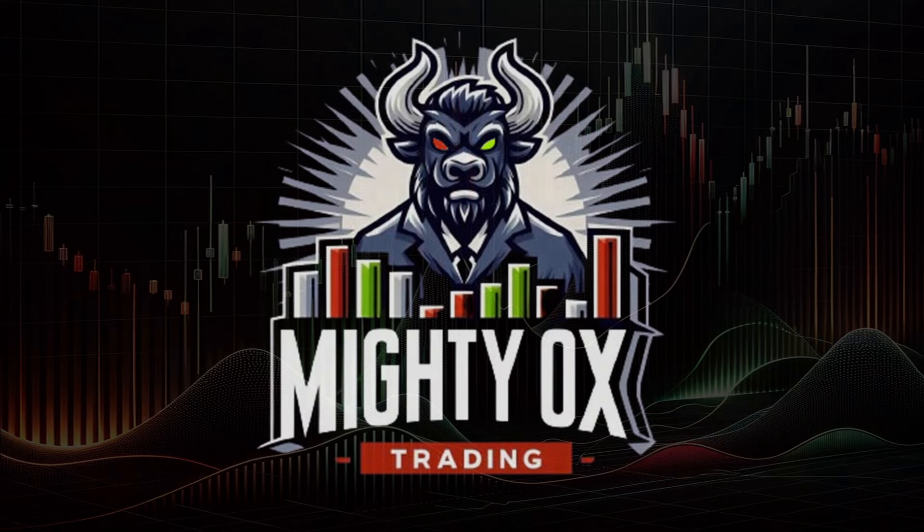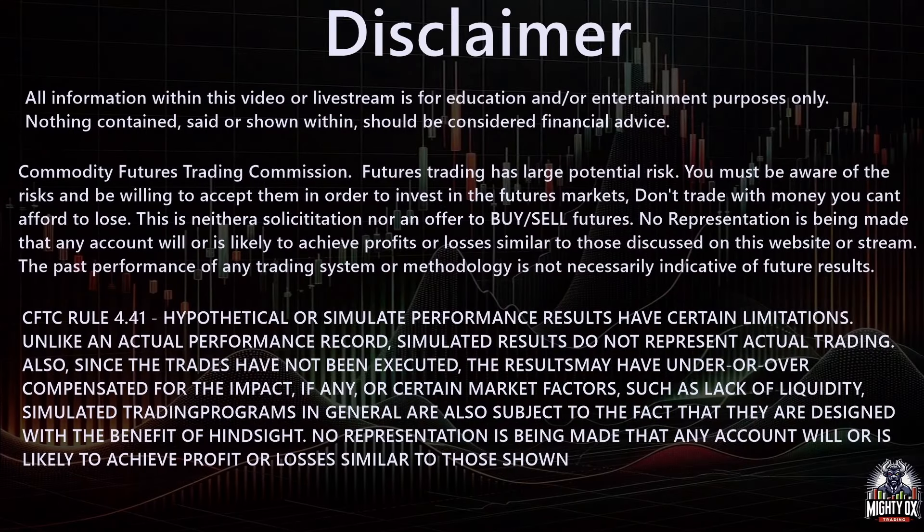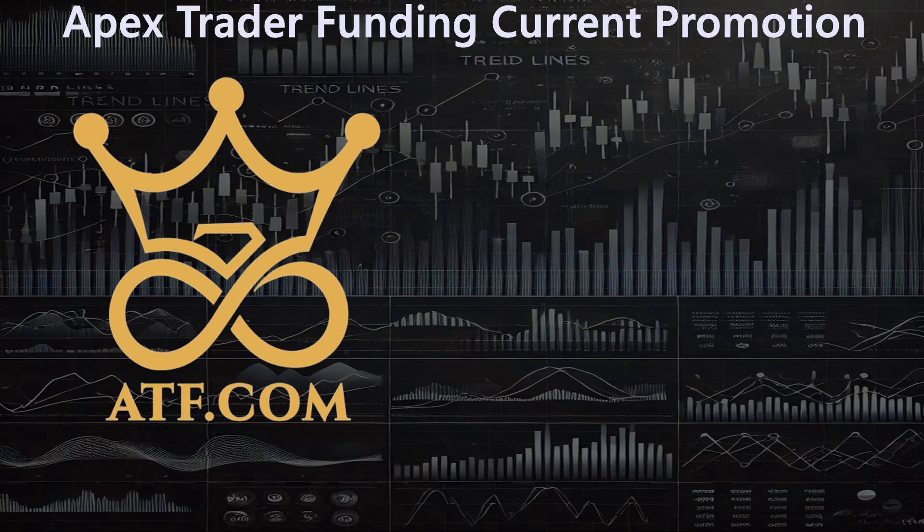The following video is a presentation of MightyOxTrading. Hello, everyone, and welcome to MightyOxTrading. In this video, we're going to talk about Apex Trader Funding's current promotion, and more specifically about one aspect of that promotion where they're having their larger accounts for $40 each. We'll go into that in just a minute.